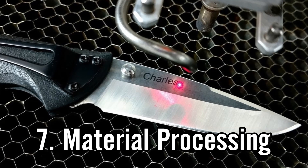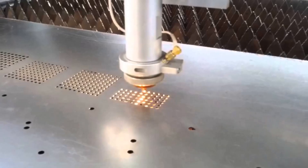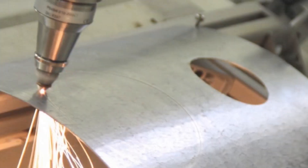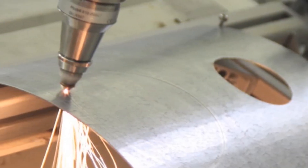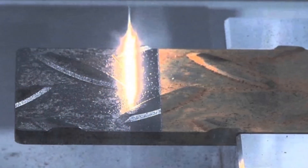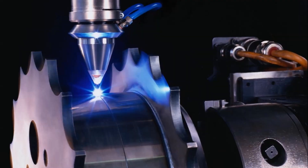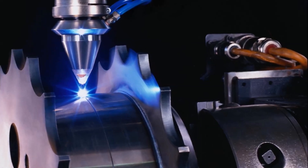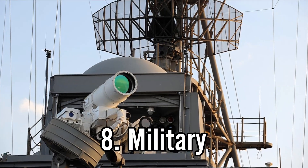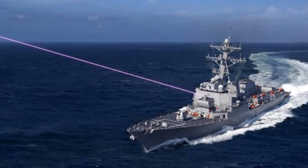Use number seven is materials processing — a blanket term for the different uses of manipulating material with lasers. This includes engraving, drilling, cutting items like metal, removing rust, and welding. The lasers used for all of these purposes are typically in the invisible spectrum and are very high-powered, capable of burning skin immediately.